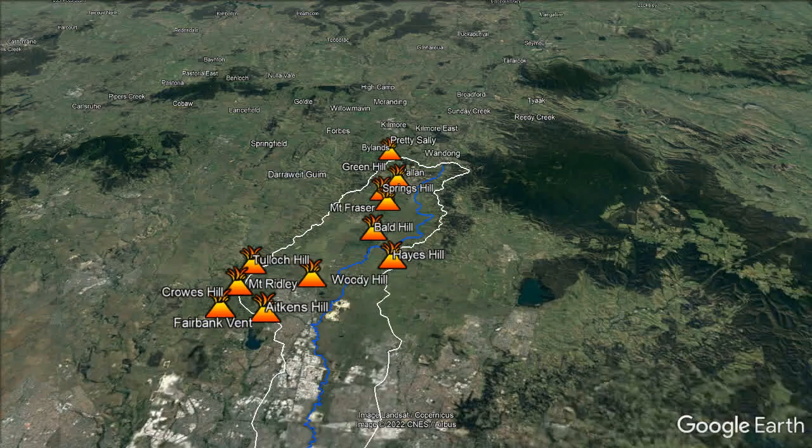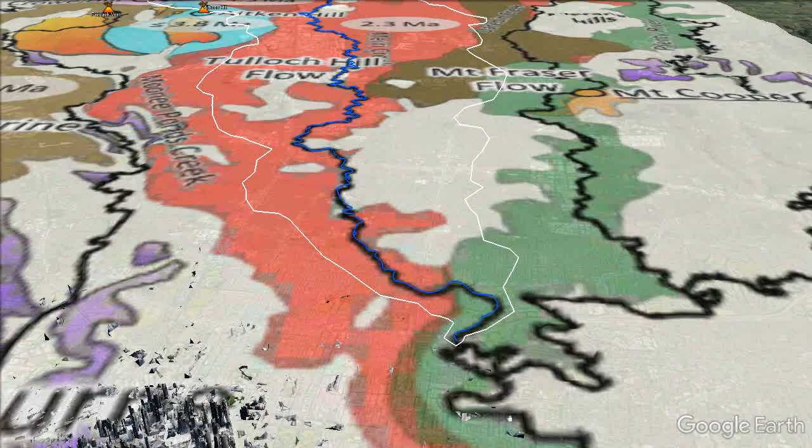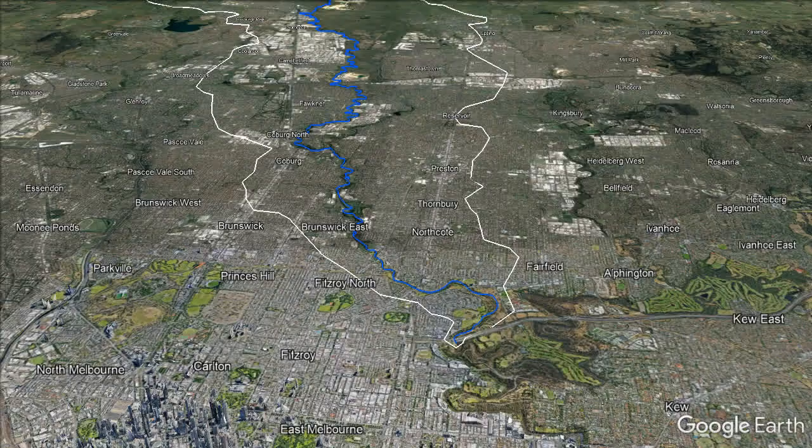The lava flows from all those eruption points form a rather complicated map — more about this in our planned geology tour. The lava flowed southwards to the Yarra River along the old valleys of Merri Creek 2.3 million years ago, shown in pink, and down the Darebin Creek 800,000 years ago, in light green, pushing the Yarra hard up against the siltstone hills of present day Kew.